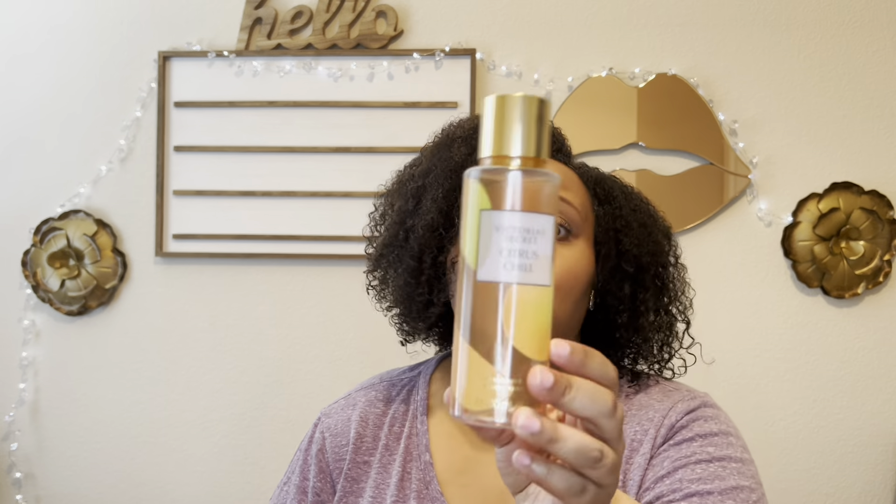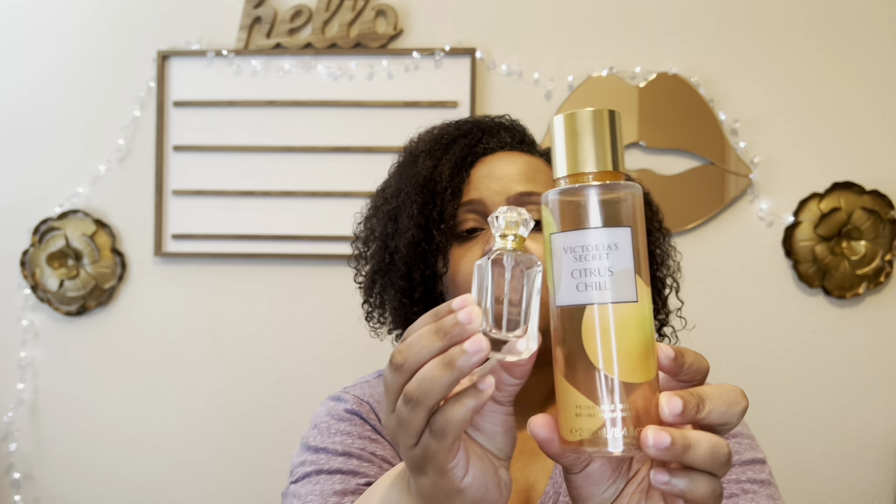Citrus Chill has notes of sparkling tangelo and almond blooms. To me it's a unique fragrance mist — a citrusy almond, kind of warm but not too warm. It smells different; it's a citrusy almond mist. Yeah, it's different.